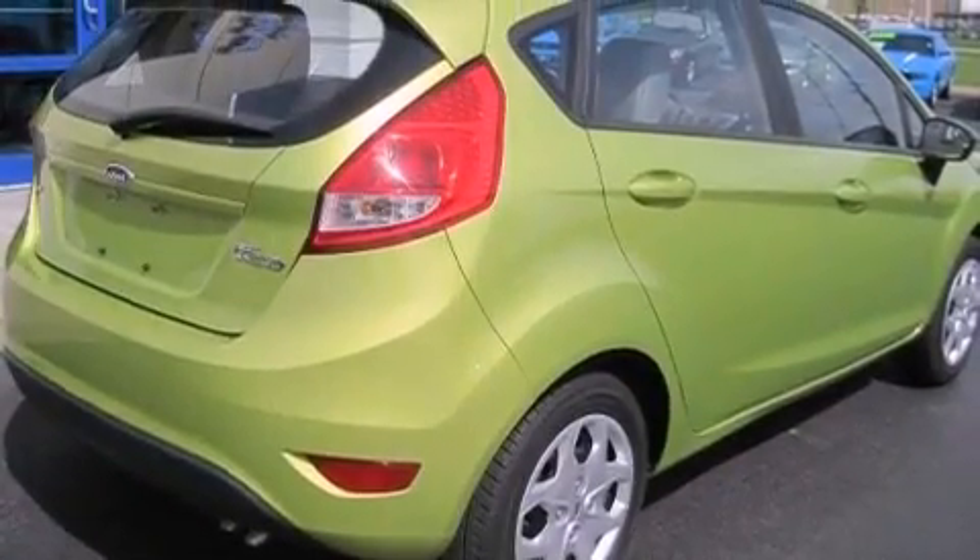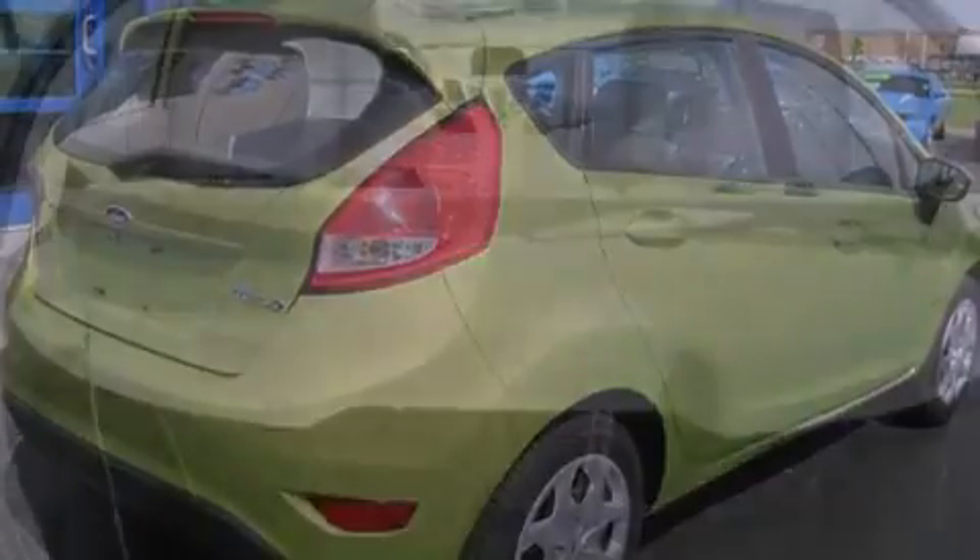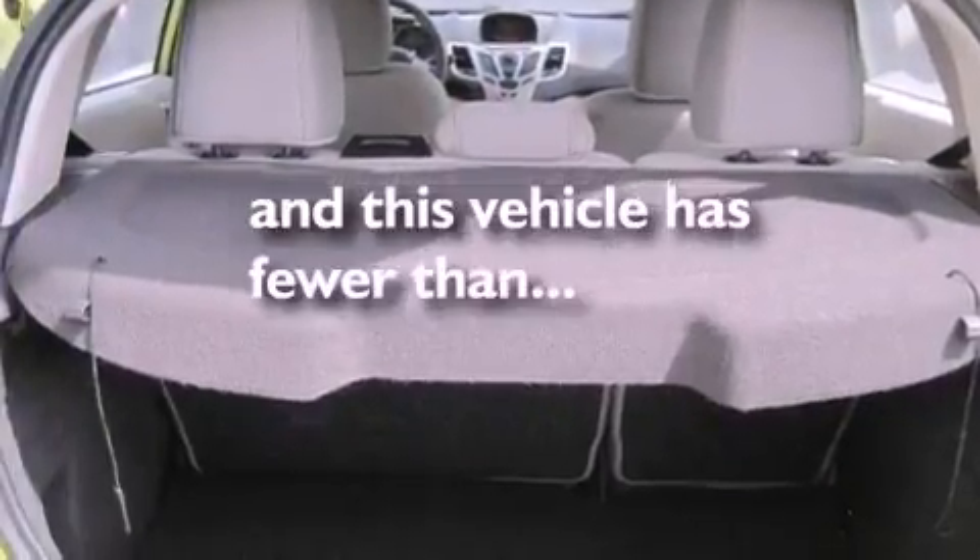Also included are an anti-lock braking system, a passenger-side airbag, air conditioning, and this vehicle has less than 12,000 miles.